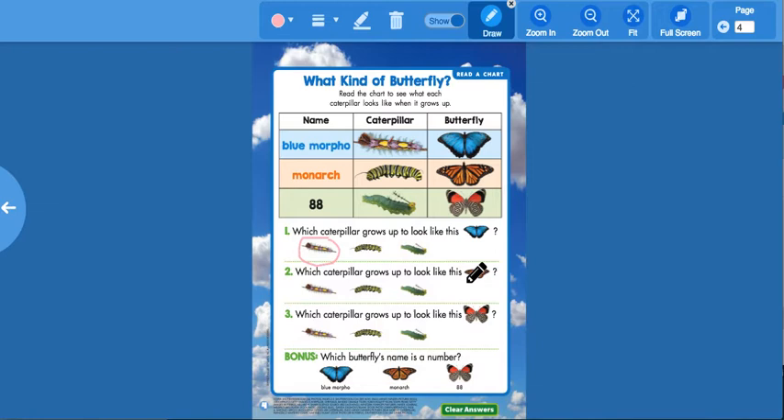Number two: which caterpillar grows up to look like the orange butterfly? Let's look — what caterpillar looks like that when it grows up? The yellow one with the black and white stripes. Number three: which caterpillar grows up to look like this one? Looking at the chart, it's the green caterpillar — so we circle the green one.